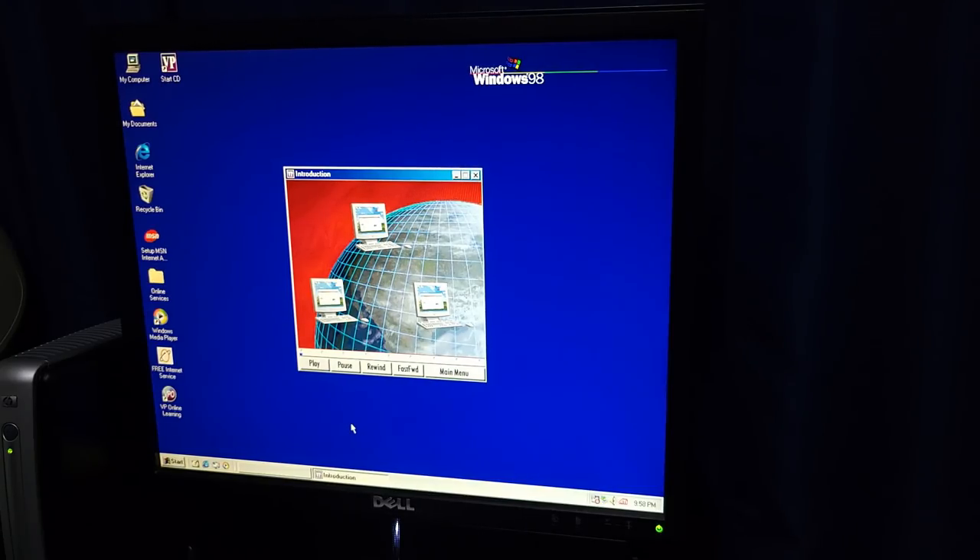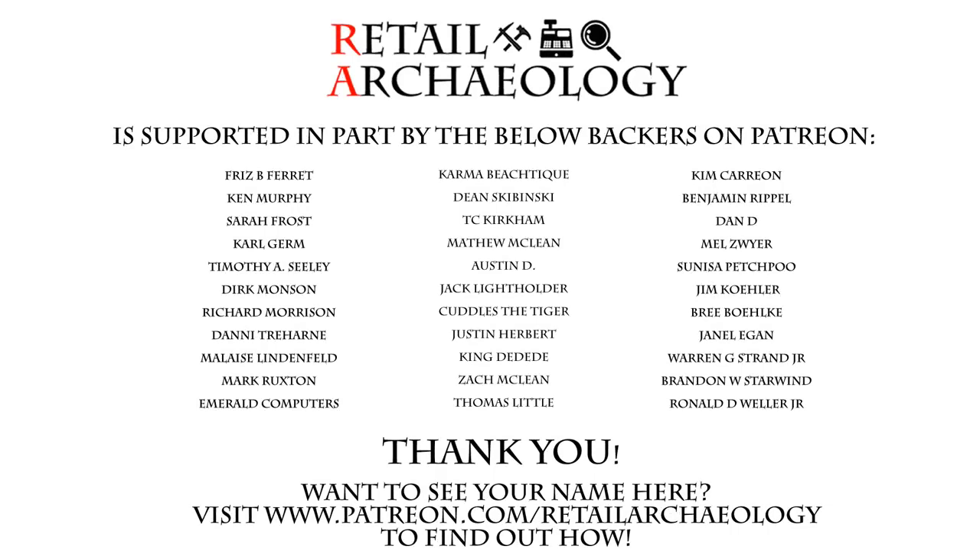Anyways, I hope you guys enjoyed this episode of Thrifting Time. I know I always have fun making these. And as always, thanks for watching. Want to see your name here? Head on over to patreon.com/retailarchaeology to find out how you can help support the channel.